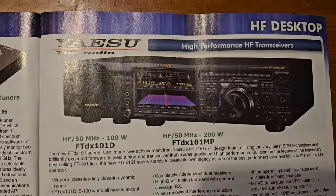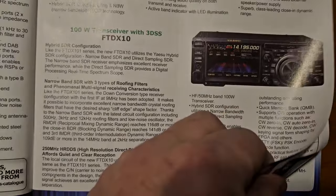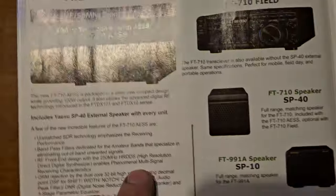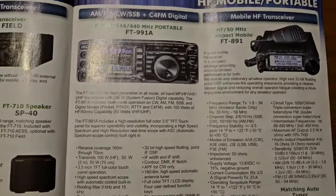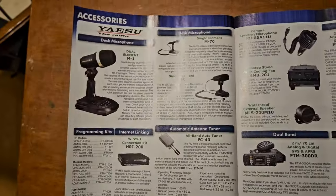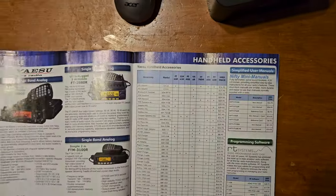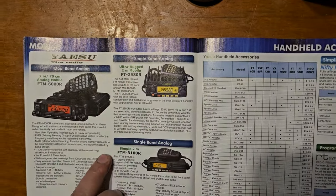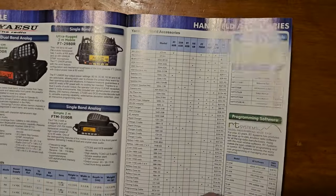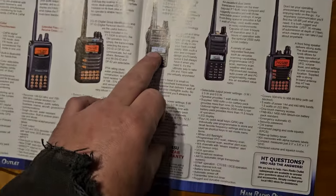We have the 200 watt version. They're advertising the field radio. All the major expensive Yaesu microphones. I've got the old version of that. They've dropped all the other radios they used to sell. Handhelds — I have this one here, I like that one.